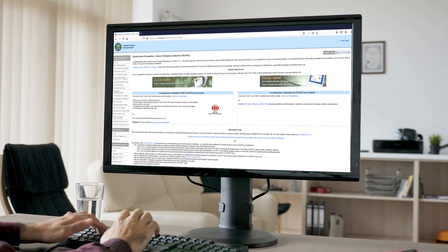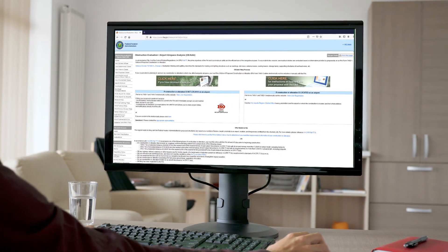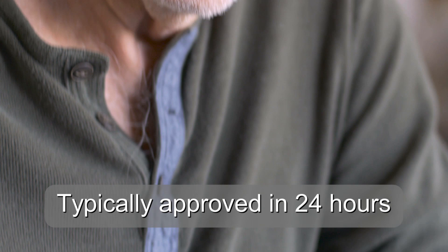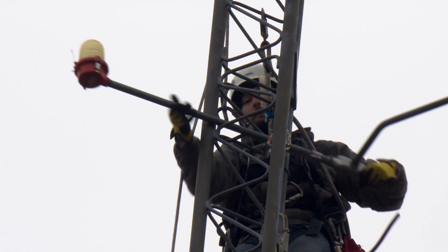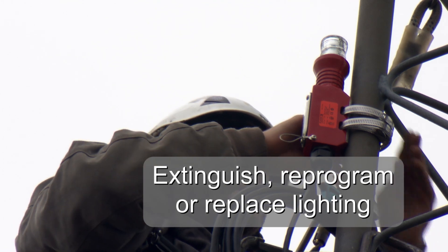The three-step process is easier than you think, and there are no fees. One: file a marking and lighting study with the FAA. Two: once approved, file Form 854 with the FCC online or by mail. Three: after the change is granted, extinguish, reprogram, or replace your lighting.